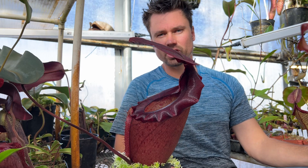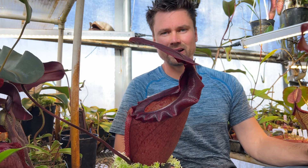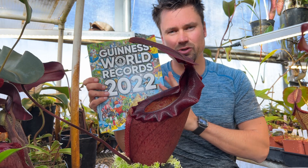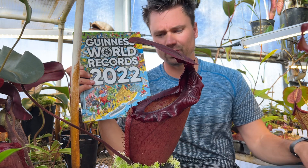Hello YouTube, Jeremiah here. I've gotten some requests for a quick video on the Guinness Book of World Records 2022 — specifically the most expensive carnivorous plant ever sold.